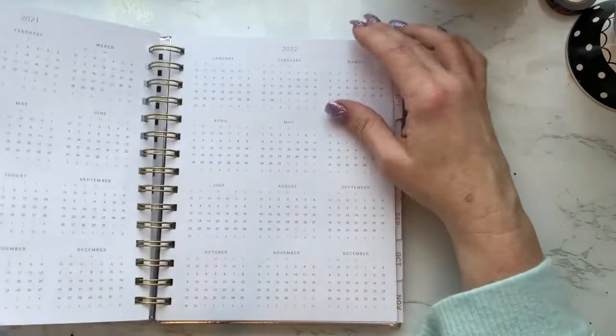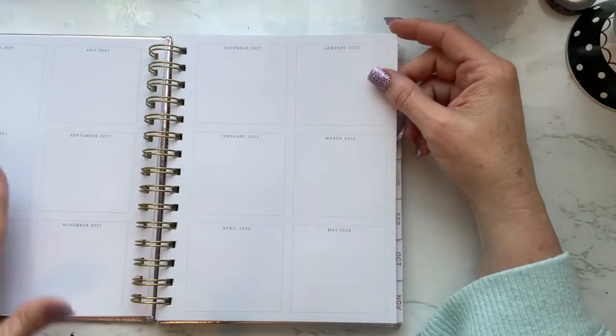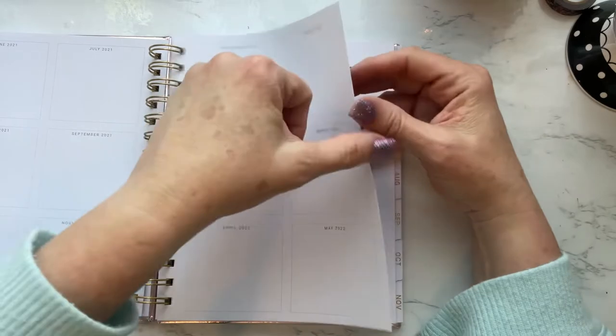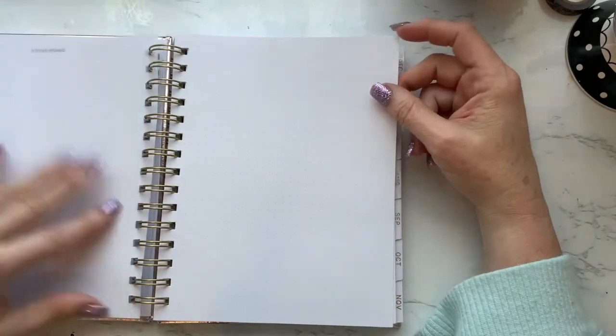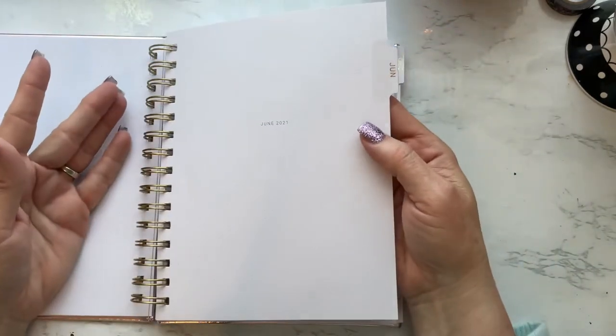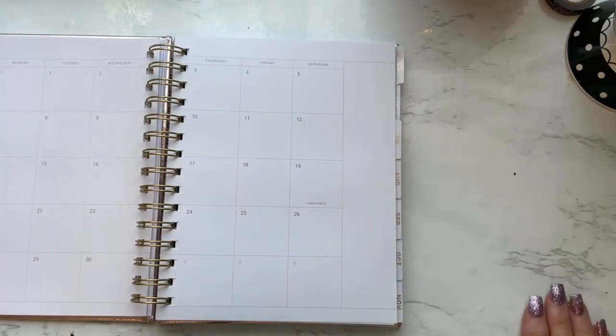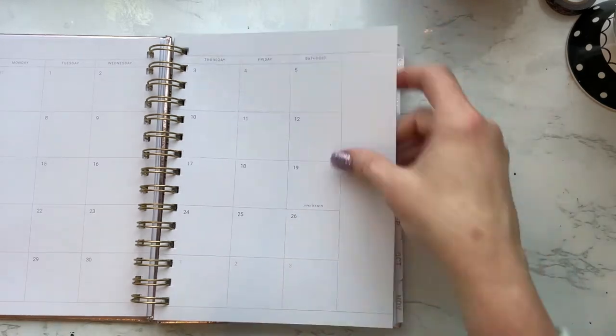It has contact information, perpetual calendar, month at a glance, vision board, and then there's your first month. To me, this is a lot like buying minimalist inserts like I buy for my ringed planner or ones that I make. You keep them minimalist and then you do what you want with them — you decorate them if you want to, you don't have to. Just whatever you want to do, it gives you the freedom of choice.